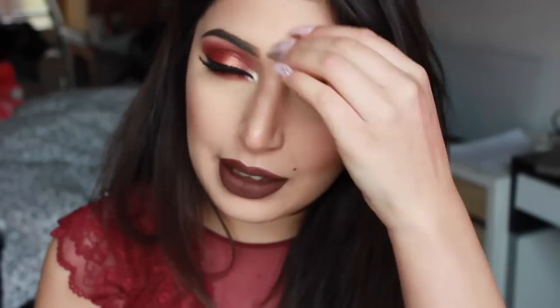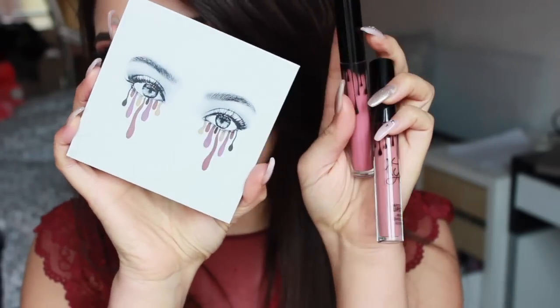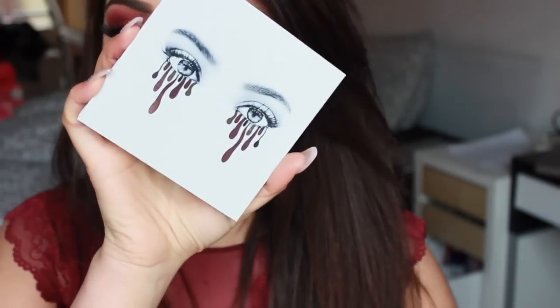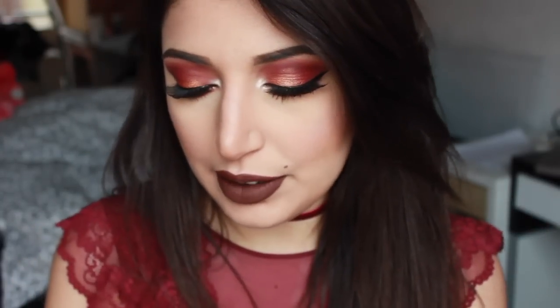Ci ha messo tipo un mese ad arrivare, qualcosa del genere. Pensavo me l'avessero perso da qualche parte, in realtà no. Per fortuna era a Milano — ogni volta rimane a Milano una settimana o due. Ho preso la pallettina e due tinte labbra: Pussy Cake, Candy K, e la palette Burgundy.